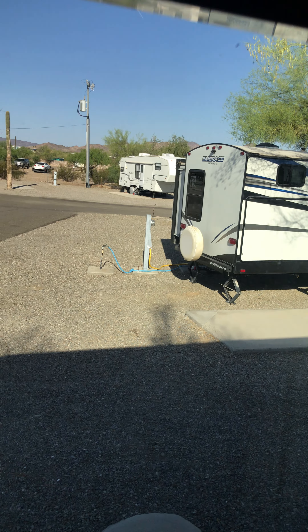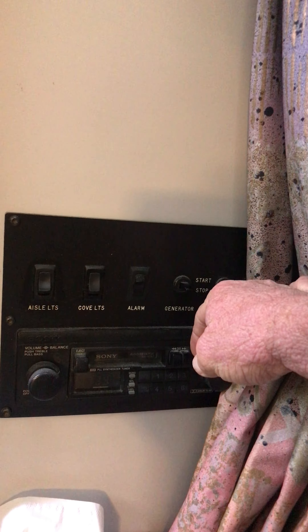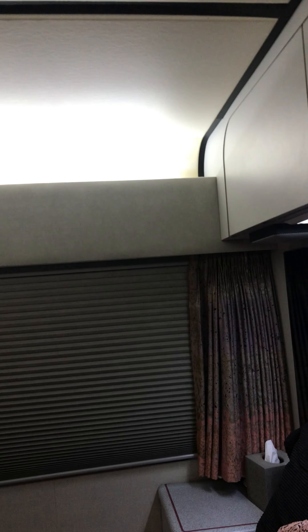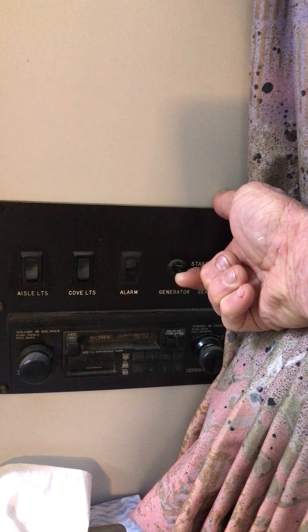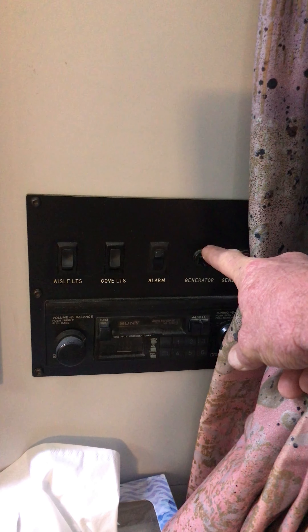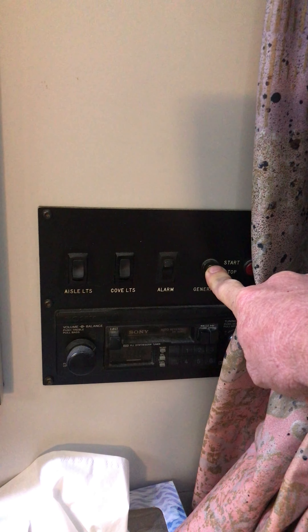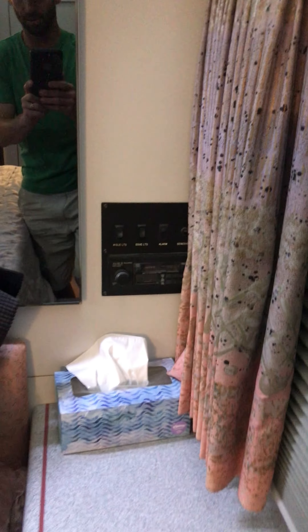Outside the coach, just to show you these nice blinds in here. You can start the generator from here - there's also some lighting controls. The cove is for the top part and the aisle is for those little lights I showed you previously. So if you want to start the generator, we just hold it up one, two, and it just starts right up. You can feel the shake - you can't really hear it. I'm gonna turn it off - you just hold it for about five seconds until you feel the shake off and then it's all done.